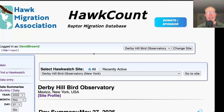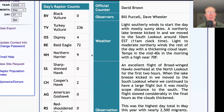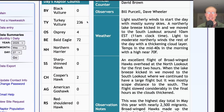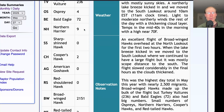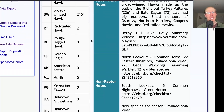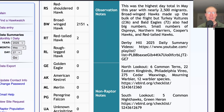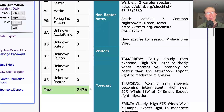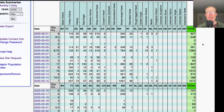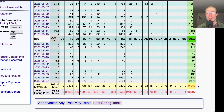Taking a look at the hawk count report for our migrating raptor totals: today we had 236 turkey vultures, 4 ospreys, 72 bald eagles, 9 northern harriers, 2 Cooper's hawks, 2,151 broad-winged hawks, and 2 red-tailed hawks, for a total of 2,476 migrating raptors. That brings the May total to 14,249 and the season total to 92,507.